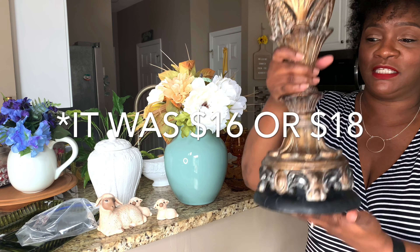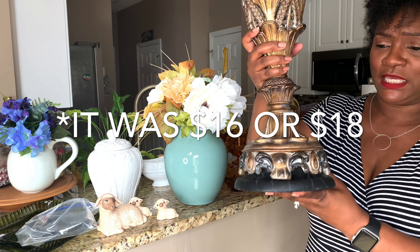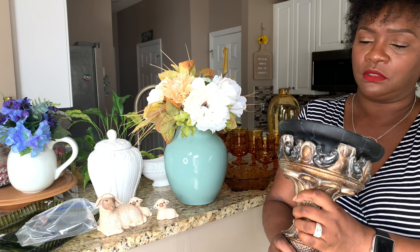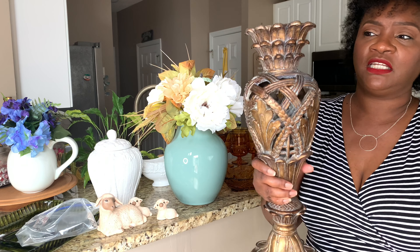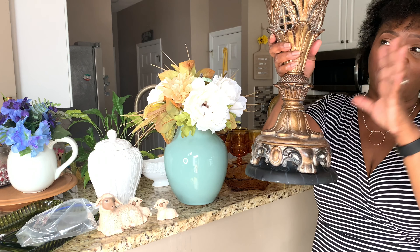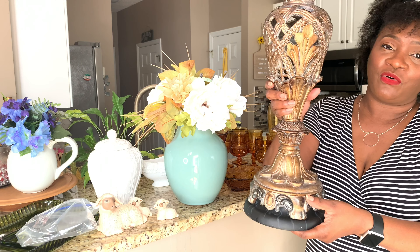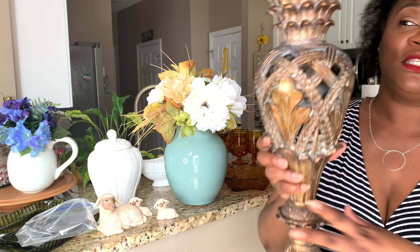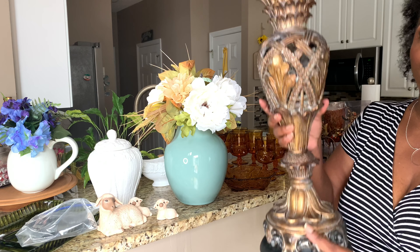The very last item is this candle holder. My husband and I were thrift shopping together and he actually spotted this one. The original sticker on the bottom shows it was $34.99; I paid $16 to $18 for it, and I feel like it was worth it. It is very large and has beautiful detail. It can be used all year round — I could put a candle on top or even a pumpkin, which would be really cute.